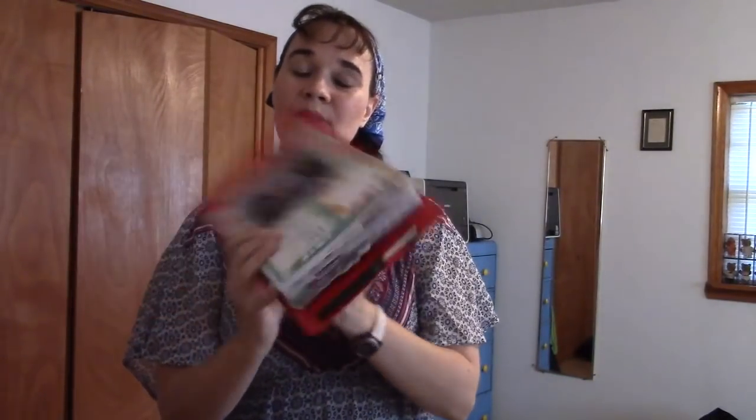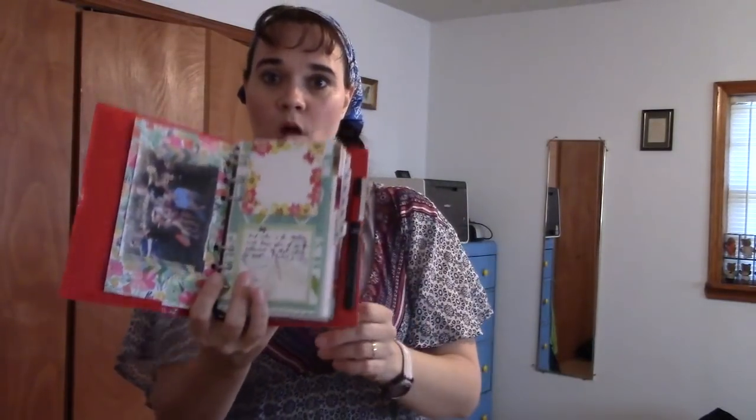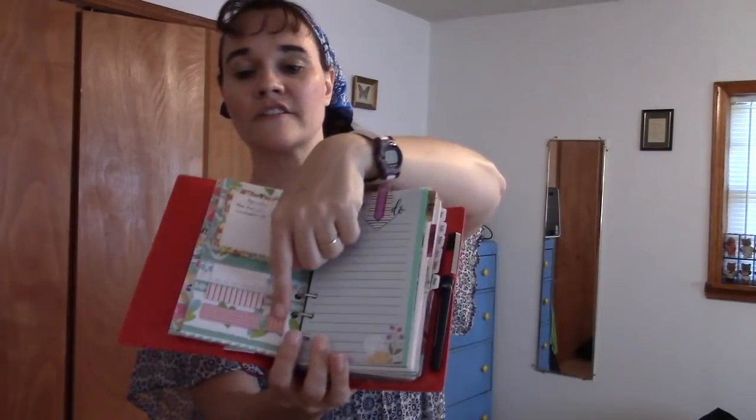The next page is my dashboard — it's just some laminated scrapbook paper. These two groups of sticky notes are from Walmart, and then on the other side, this top sticky note is also from Walmart. And then these are just some of the Target dollar spot page flags that I still have left over and am still using up.